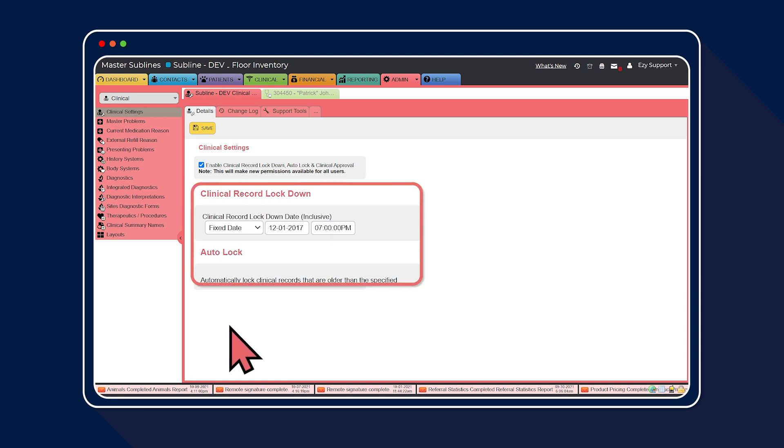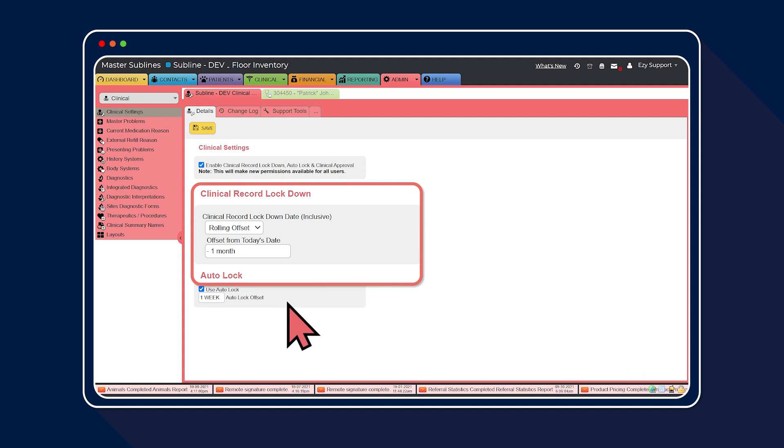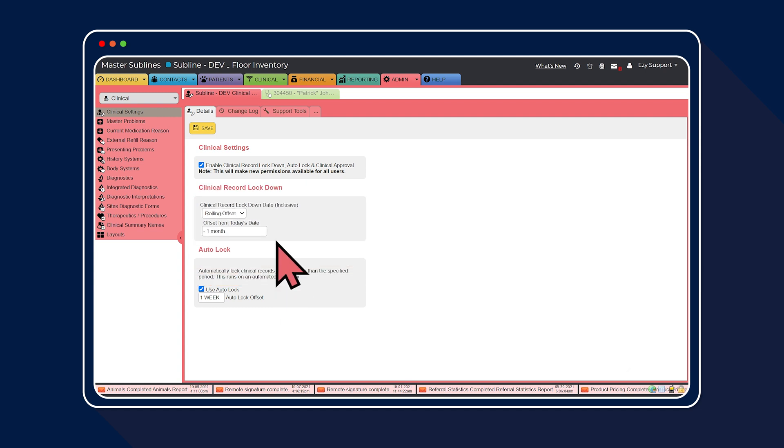First, choose when you'd like the clinical records to be permanently locked. Fixed date locks all the records from the chosen date backwards. Start of day locks all records every night at 12am. Start of week locks all records at the start of the week, Monday 12am. Start of month locks all records on the first day of the month. And rolling offset controls the period that EasyVet automatically uses for the clinical record lockdown period. For our example today, we're going to select rolling offset of minus one month, locking clinical records for the previous rolling month, and then selecting save.